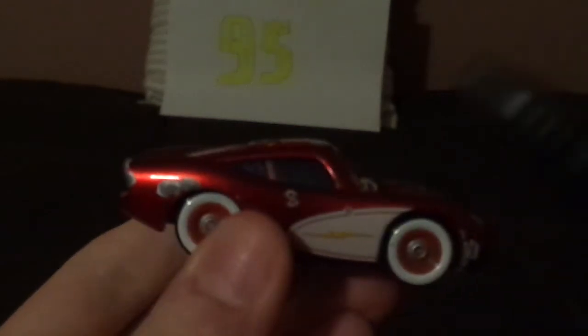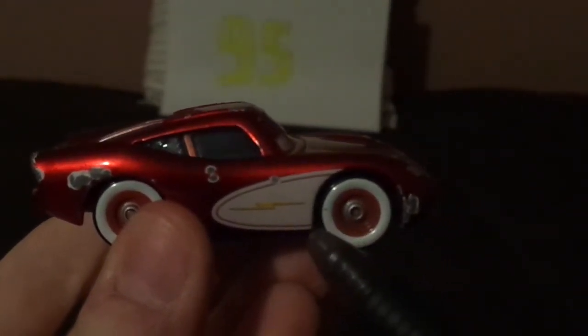We've also got the taillights and no bumper stickers — which makes this an inaccurate model, as in the film Lightning received bumper stickers from Lizzie. Although this was corrected in 2020 when he got re-released with the bumper stickers. He was actually released with the bumper stickers thrice: as a single in 2020, and in two-packs — one with Sally and another with Doc Hudson in 2022.